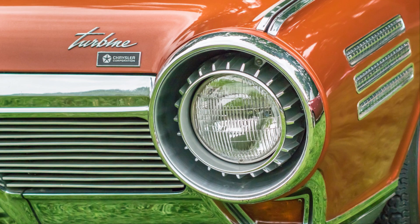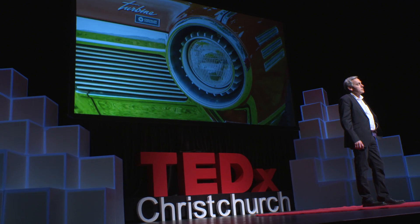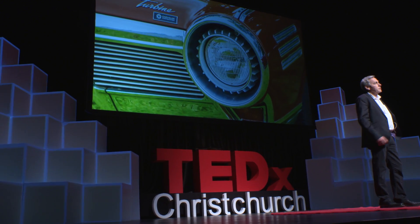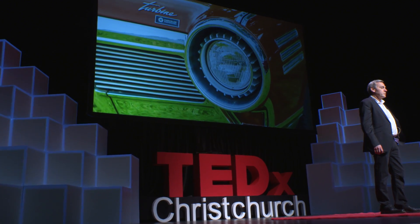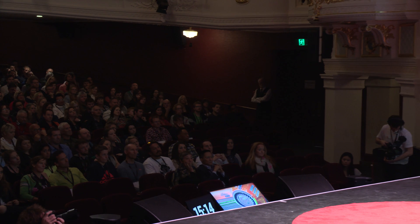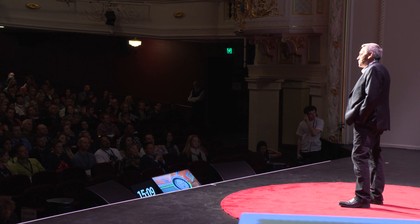So turbines took over airplanes, but not cars and trucks. Why not? Chrysler built a turbine car in 1962 — it failed — and you don't see any turbine cars or trucks these days. Turbines are great for airplanes, ships, and power stations where you run at continuous high power, but they've got some serious problems for automotive use. The first is that they're only efficient at full power. At idle power, they still burn a lot of fuel just to keep going.